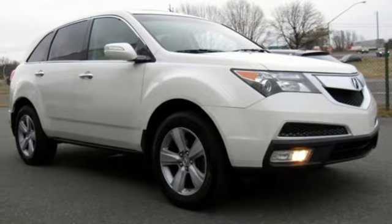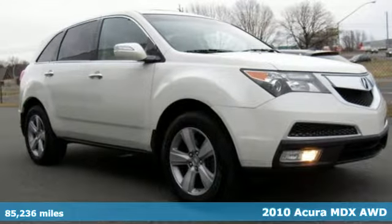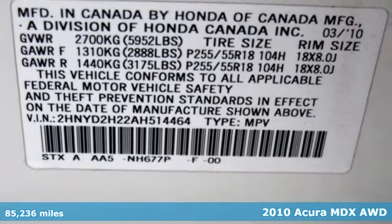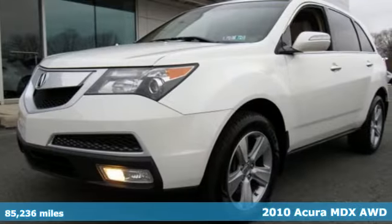It's a 2010 Acura MDX. Three rows of luxury, entertainment, and precision. And with features like these, every drive's a pleasure.